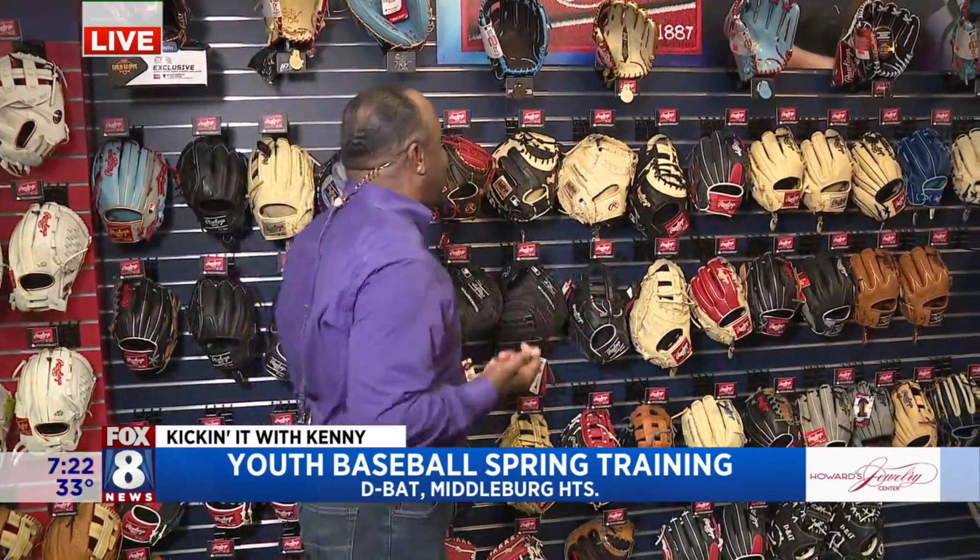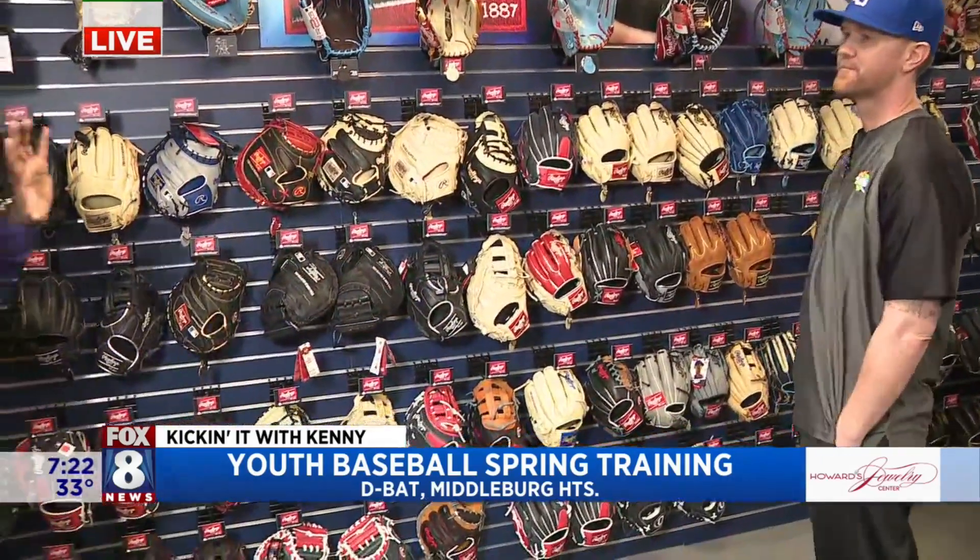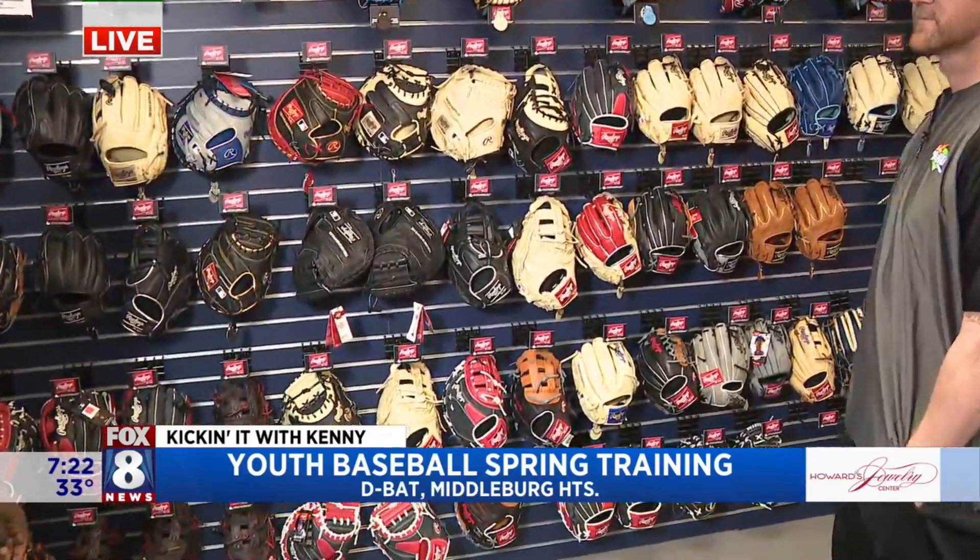Before you pitch, hit, and catch, you have to get the right equipment. Pat, that's where you come in. Good morning, good to see you. We were laughing — when we were kids, we got the Franklin glove at Sears and went home. But now, look at the pro shop here; look at all the different types of gloves and gear they have.